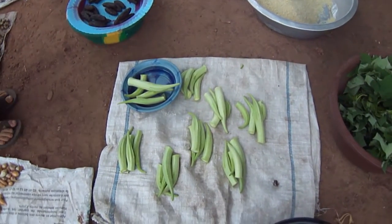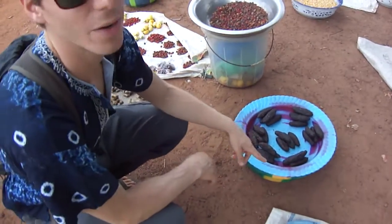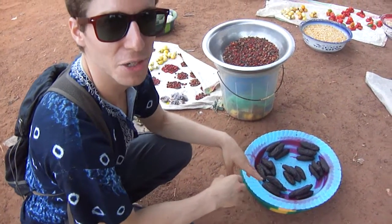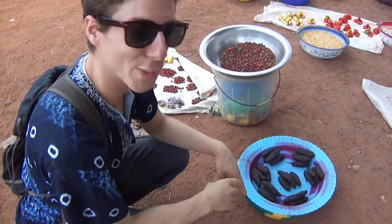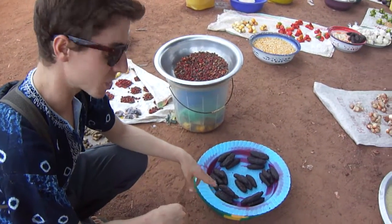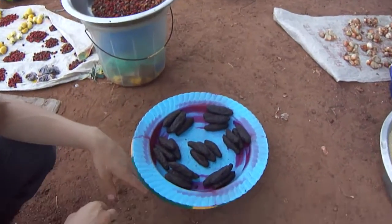This is called sumara. I don't know what the name of the tree would be in English. It's got a really strong smell that smells almost a little bit like human waste. It looks like that too, but it's used as a sauce flavor, and also on a certain dish called lafidi.